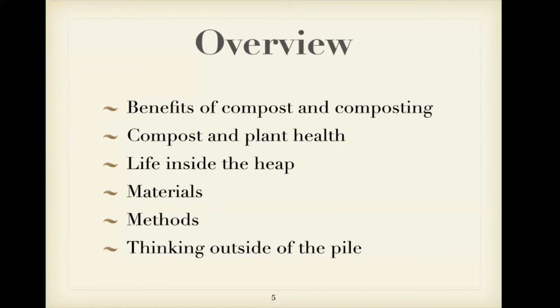Today we're going to start out by talking about the benefits of compost and composting. We'll talk a little about compost and plant health, what's going on inside your compost pile to make it change from banana peels into soil. We'll talk about what materials you need to put in your pile, some specific methods you can use, and we'll think outside of the pile a little bit toward the end.